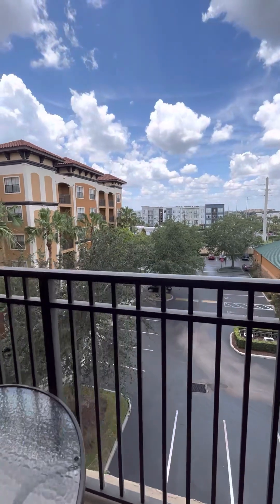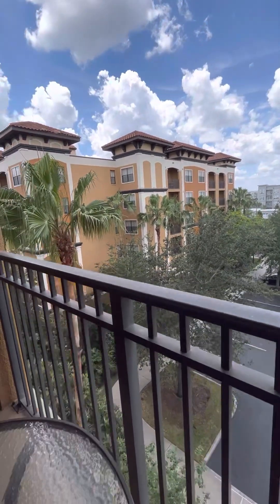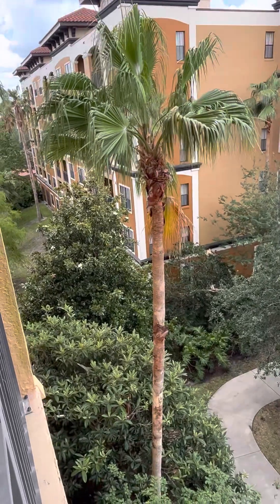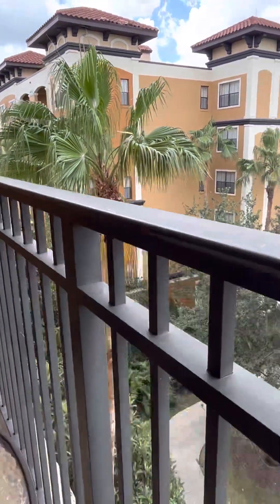Looking west you will get beautiful sunset skies — the skies in Florida at night are truly beautiful. The gardens here are kept so nicely; the sun just went down but there are magnolia trees in bloom and it's just so lovely and lush to sit outside and enjoy that.